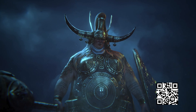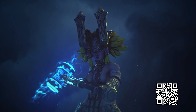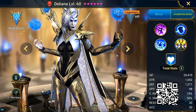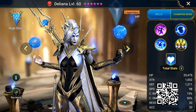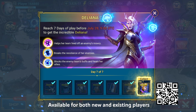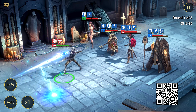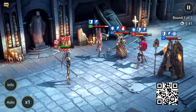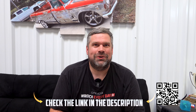Raid Shadow Legends will take you to the world of dark fantasy and realism. There's a ton happening on Raid this month with some new champions, updates to Tag Arena, and a full schedule of special events. The current main event is the Deliana Chase event, where you can get your hands on the amazing Deliana — a brand new legendary champion from the High Elves faction. All you have to do is log in and play Raid for seven days between now and July 20th and you'll get Deliana for free.